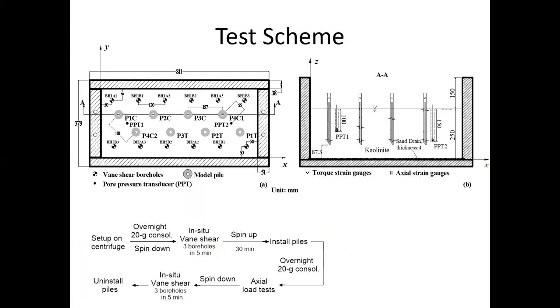Eight pile installations and the following axial loading tests were performed in each soil model, including one compression test and one tension test for each of P1, P2, and P3, and two compression tests for P4. All piles were installed to a depth of 150 mm, starting from the tip of the lower helical plates. Two pore pressure transducers were buried to depths of 100 mm and 150 mm, respectively, near P1 and P4.